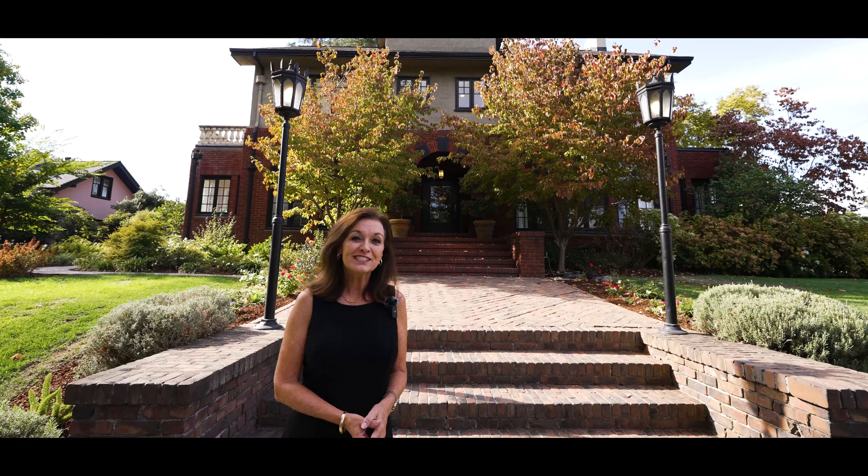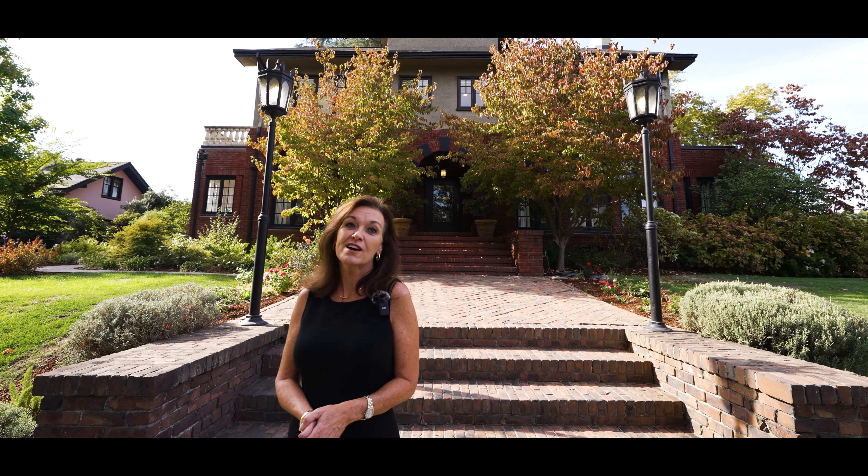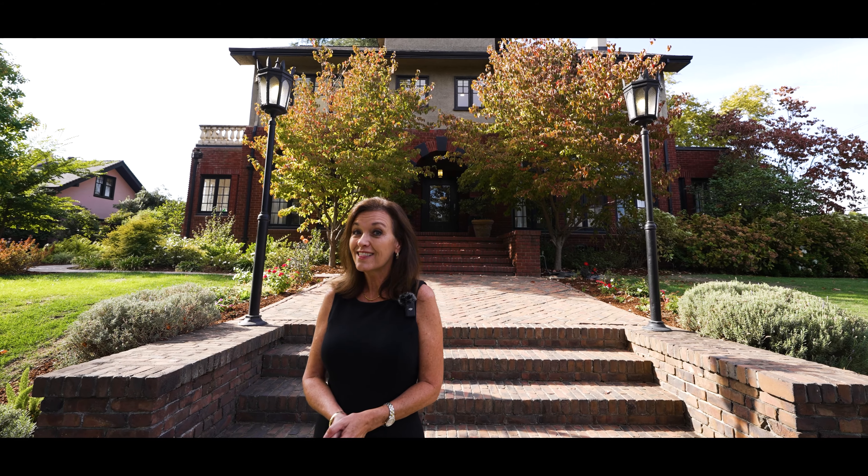Hi there, I'm Nikki Kaltheis with Coldwell Banker. Today we're going to tour one of East Sac's most iconic estates. It's available today — let's go take a look.